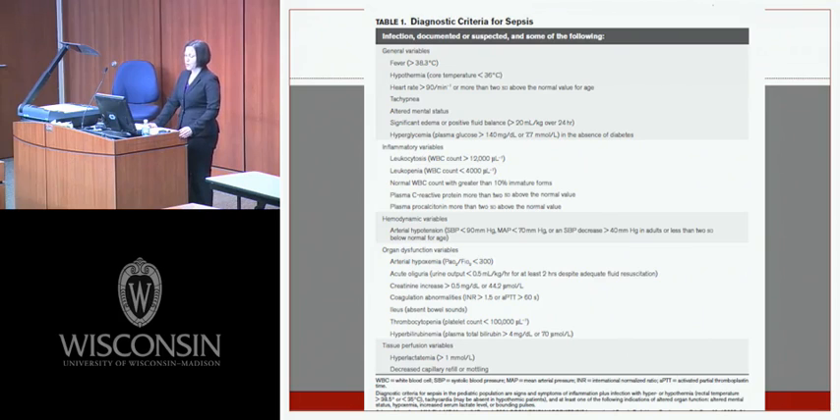Hemodynamic variables include hypotension with a systolic blood pressure less than 90 or a MAP less than 70. Organ dysfunction variables include hypoxemia, acute oliguria, creatinine increase greater than 0.5 mg/dL, coagulation abnormalities or INR greater than 1.5, an ileus, thrombocytopenia, hyperbilirubinemia, elevated lactate, or decreased capillary refill.